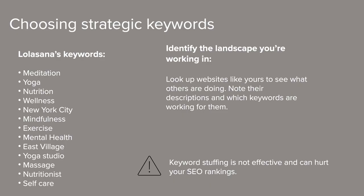With that information in hand, I did some research into the most effective keywords for my site. For Lolasana, I've settled on these terms: meditation, yoga, New York City, mindfulness, mental health, East Village, nutritionist, and self-care. As you can see, these keywords are related to my location, the services that I'm offering, and my target audience. Before we move on, I have a few tips on strategizing your keywords.